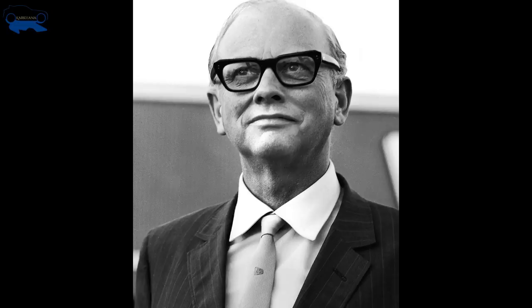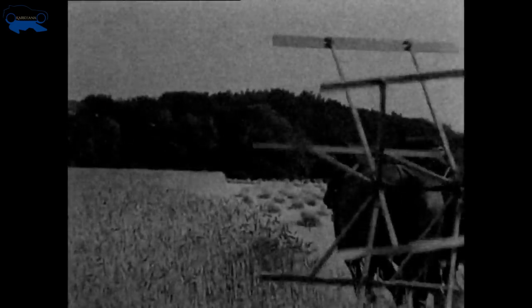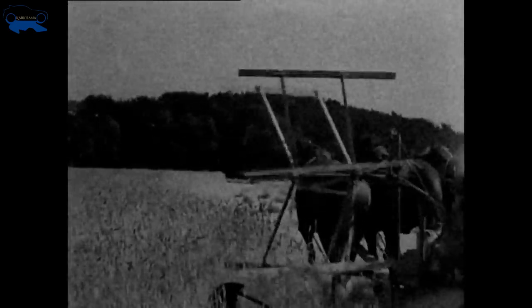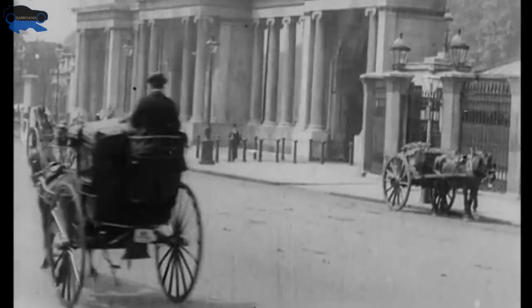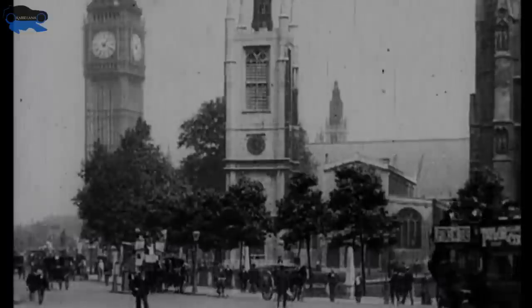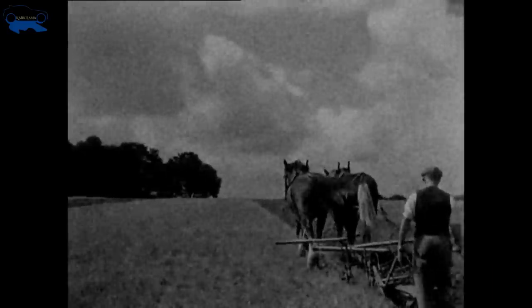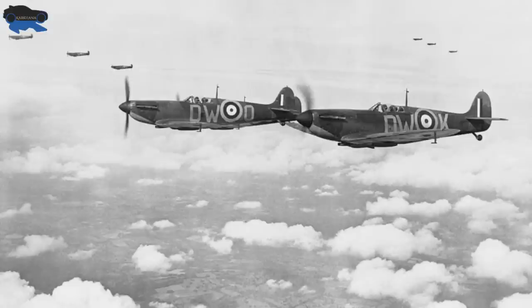Joseph Cyril Bamford was born in the year 1916 in Staffordshire, England, to a family which owned an agricultural engineering business called Bamford Limited. After qualifying as an engineer, he joined one of Britain's largest machine tool builders, Alfred Herbert Company. In 1938, he briefly worked at his family firm before being called by the Royal Air Force to serve in the Second World War.